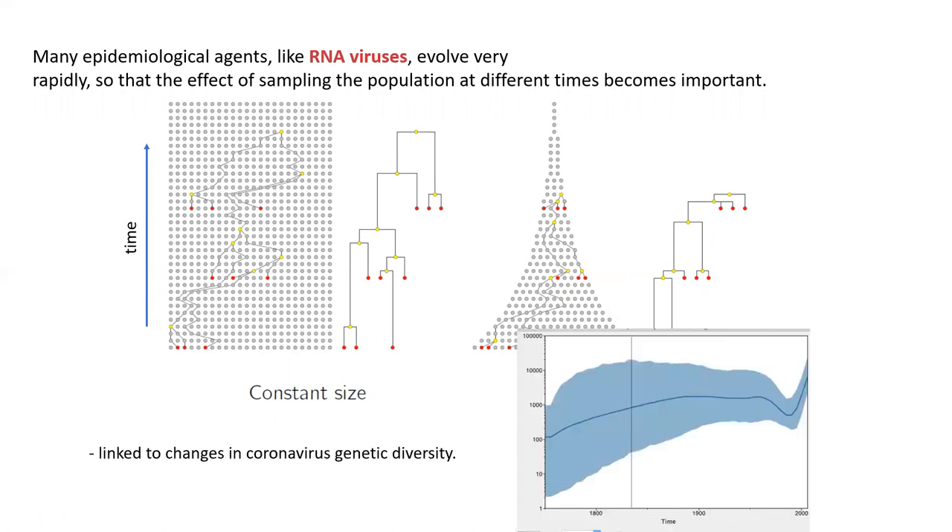For a constant population size, the nodes are far back from the tips — a few generations back. If you get exponential growth, you get quite a different pattern, with the nodes very close to the tips. The key message is that the pattern of population size through time imprints itself onto the trees, which is really useful if you're trying to reconstruct epidemiological dynamics. These are called skyline plots, and they show coronavirus or viral gene diversity through time with some error around that estimate.